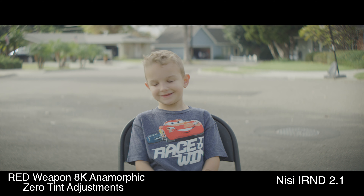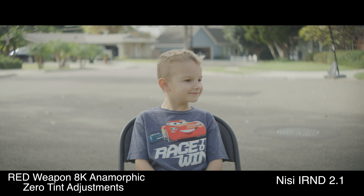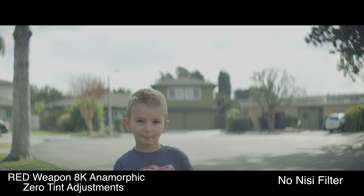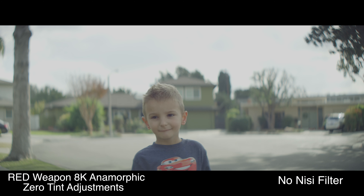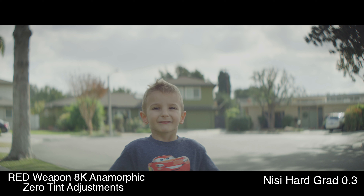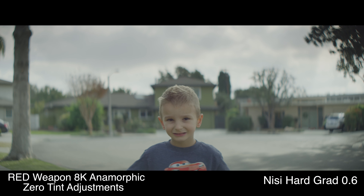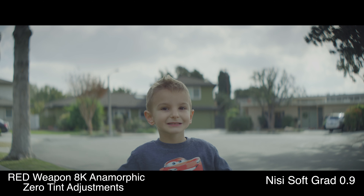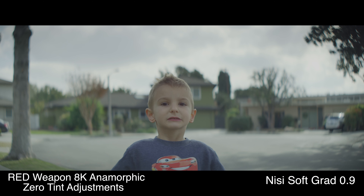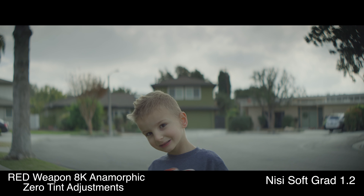As you'll be able to see, there is no visible sharpness degradation through their entire series. Only once you get to the 2.1 do you see any type of casting, and it actually veers a little bit towards magenta. Nisi has really done a great job in the quality of their glass, and they've actually changed it over the course of the years to be better. I've just been incredibly happy using their filters, and I really don't see myself ever using anything else.